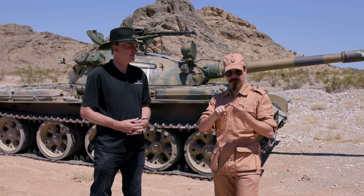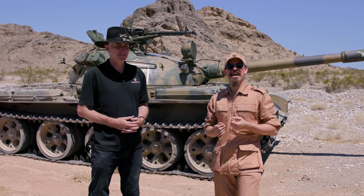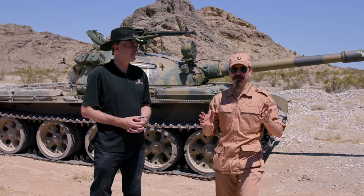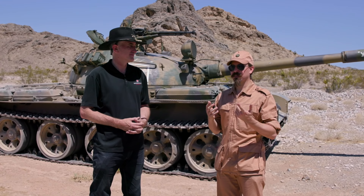Starting from the smallest, we have a coaxial PKT tank machine gun, which is kind of neat. We then have, sitting up on top where you can see it, a DShK-M — a Dushka — anti-aircraft machine gun. And then of course we have the 115mm smoothbore main gun. We'll talk about why that's a particularly relevant and interesting gun in a few minutes, but let's start off with the tank.